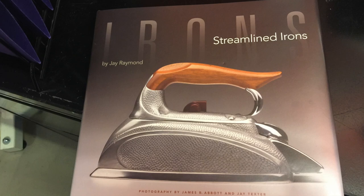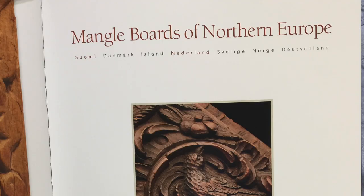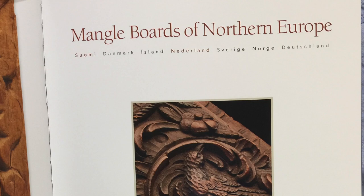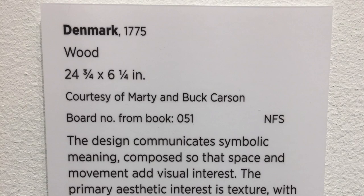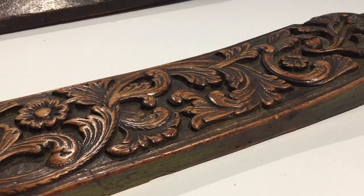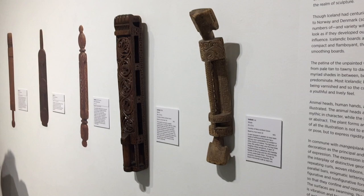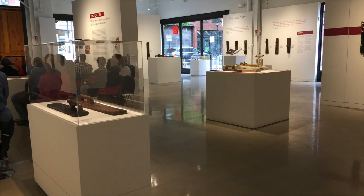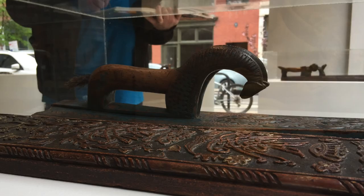How did you first get interested in such an arcane subject? It was completely accidental, as a lot of life is. I had written a book on streamlined electric irons of the 1930s and 40s for a collector. During that year, I came to understand that he would also like a book written about mangleboards — something he also collected. So I proposed that I be the author of that book and do an aesthetic survey. He agreed and we proceeded. It's the Carsons who commissioned the book. Buck Carson is a collector of a variety of things, including irons and mangleboards. I met them through the American Club for Iron Collectors, of which I'm also a member. We knew each other socially for many years, and then our relationship developed into my producing these books on their behalf. All but two of the boards in this exhibit come from their collection.